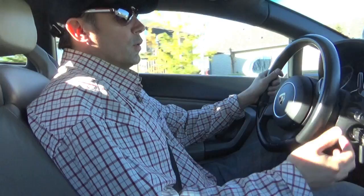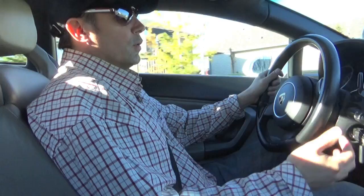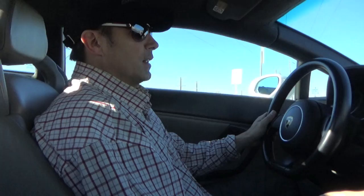Another thing worth mentioning to prospective or current owners — current owners have probably already figured this out — is the stereo system in these early Lamborghinis. It is absolutely horrendous.